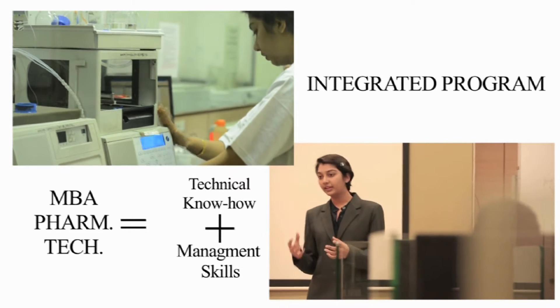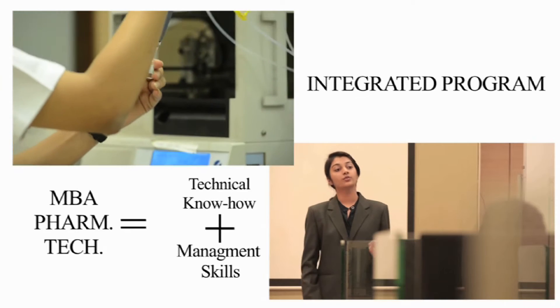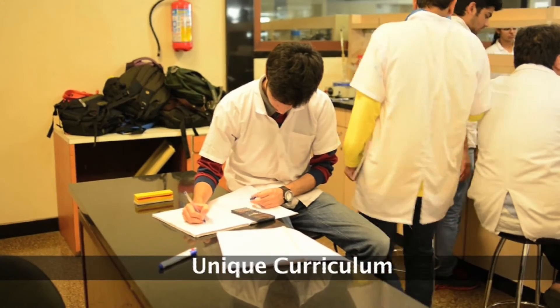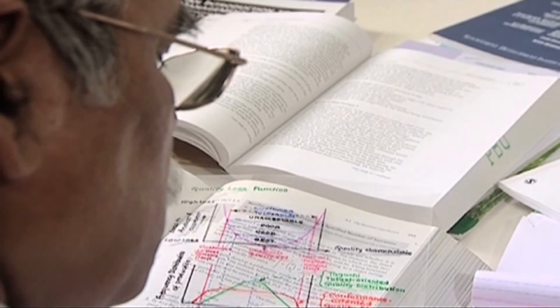So what makes us really unique? We being a deemed-to-be university ourselves have the freedom to update and innovate the curriculum whenever the need is identified. We regularly invite professionals from the Pharma industry, FDA, and top academicians to enhance the syllabus and to make it need-based and focused.